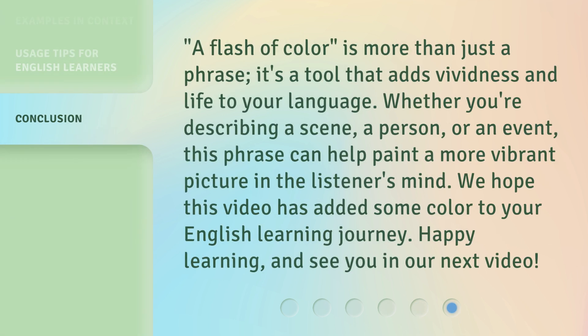A flash of color is more than just a phrase — it's a tool that adds vividness and life to your language. Whether you're describing a scene, a person, or an event, this phrase can help paint a more vibrant picture in the listener's mind. We hope this video has added some color to your English learning journey. Happy learning, and see you in our next video!